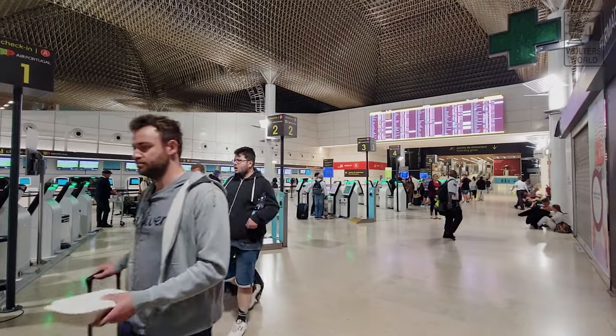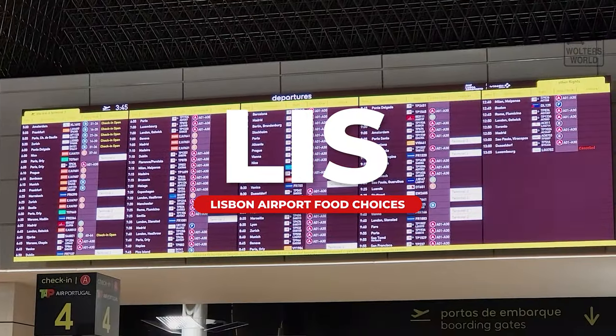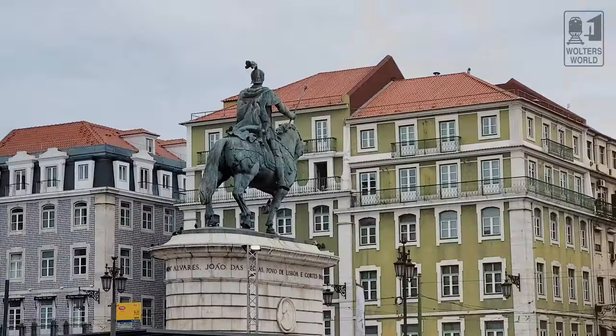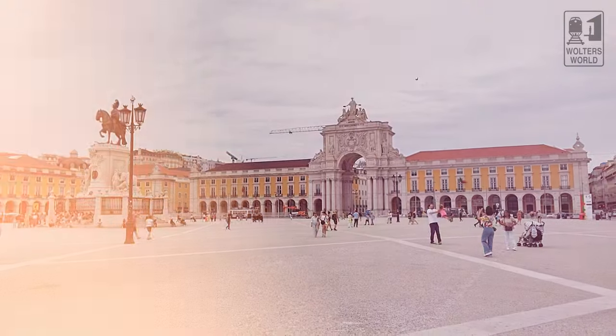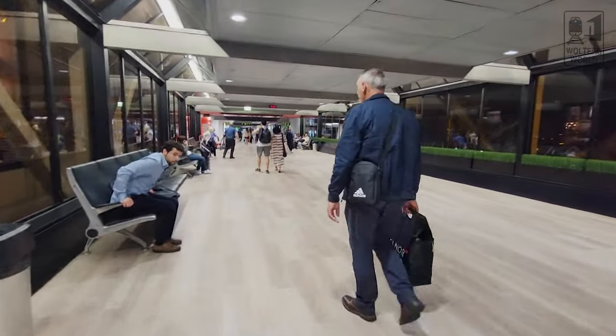Hey there, fellow hungry travelers. Mark here with Walter's World. Today we're in Lisbon, Portugal at the Lisbon Airport, and we're going to show you your food options after you've gone through security for a European flight — not the international flights outside of Schengen. These are for flights to France, other parts of Portugal, Germany, that side. If you have a flight to the U.S. or Brazil, there's other food there, but I can't get through because I'm not flying that way — I'm flying to France.